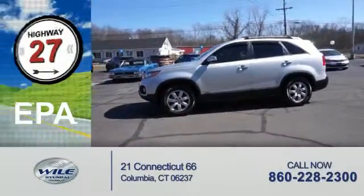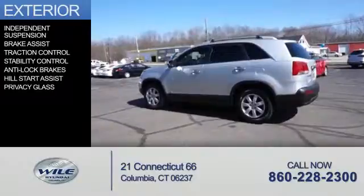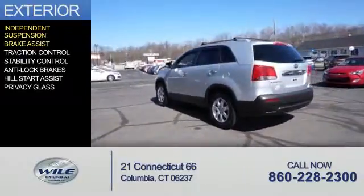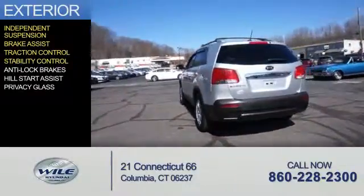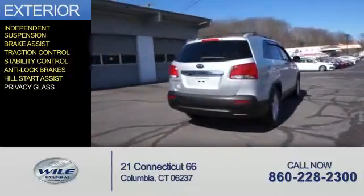Great fuel efficiency saves you money by requiring fewer trips to the gas station. The features include independent suspension, brake assist, traction control, stability control, anti-lock brakes, hill start assist, and privacy glass.